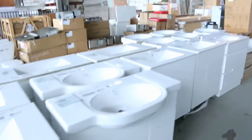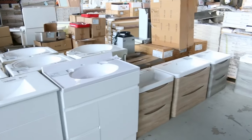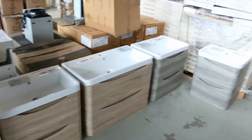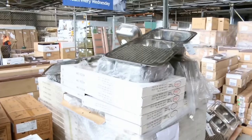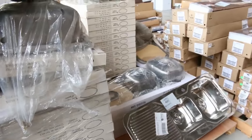Plenty of freestanding vanities in the low to mid $200s is where I'd expect most of those to be. We've got some nice wall-hung ones as well in a beautiful timber look finish. Plenty of sinks — you're probably looking around the high $20s to low $30s on those.